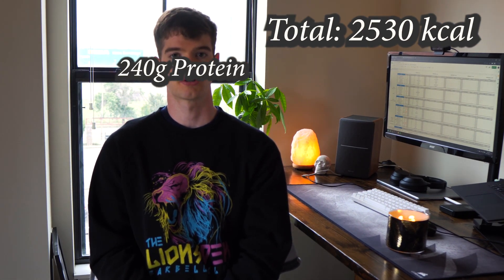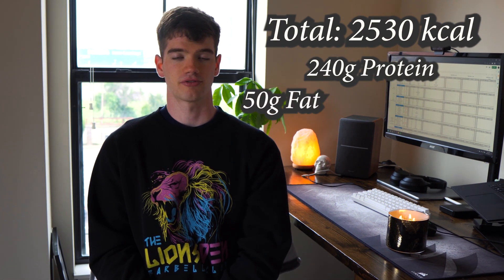As far as nutrition goes for this week, I've really been on track. Now that I'm back at school, it's much easier to track all my foods and eat exactly the amount I want. I've been eating 2,530 calories at 240 grams of protein, 50 grams of fat, and 280 grams of carbohydrate. These macros are exactly the same as I've been doing for the past eight or nine weeks.